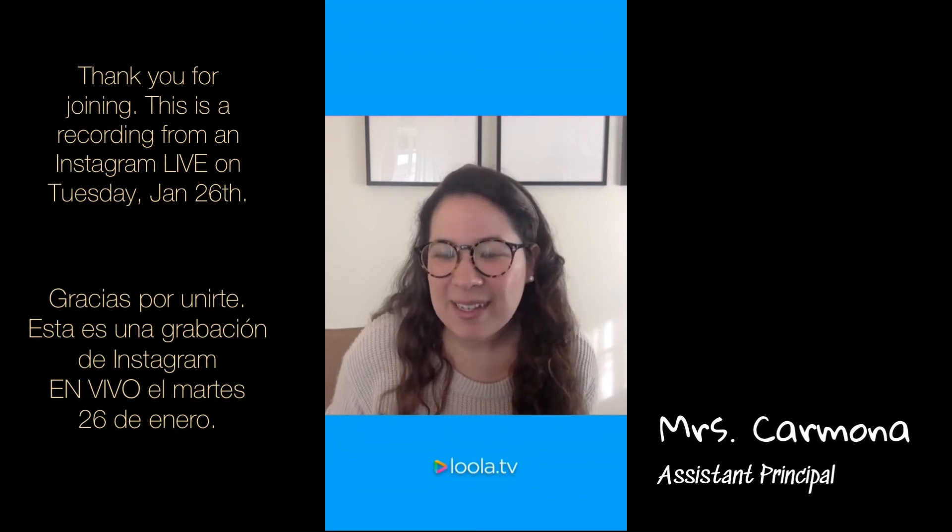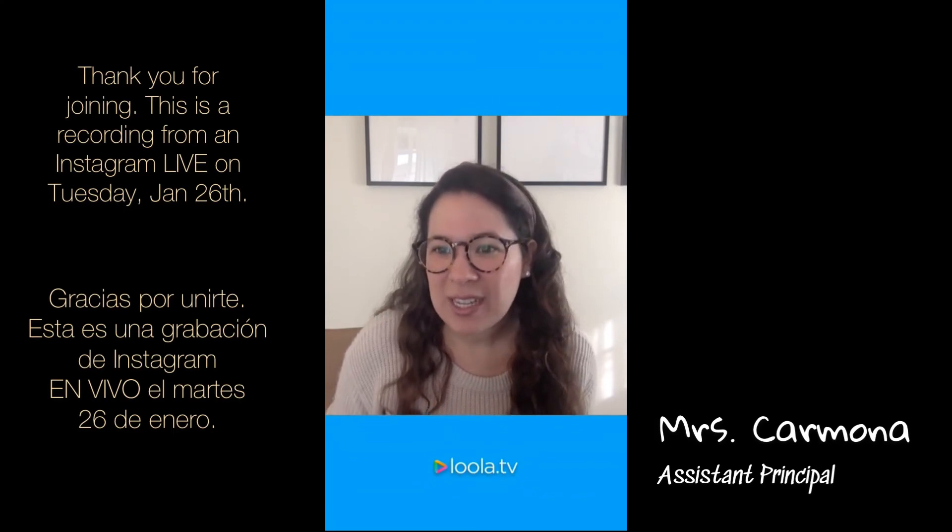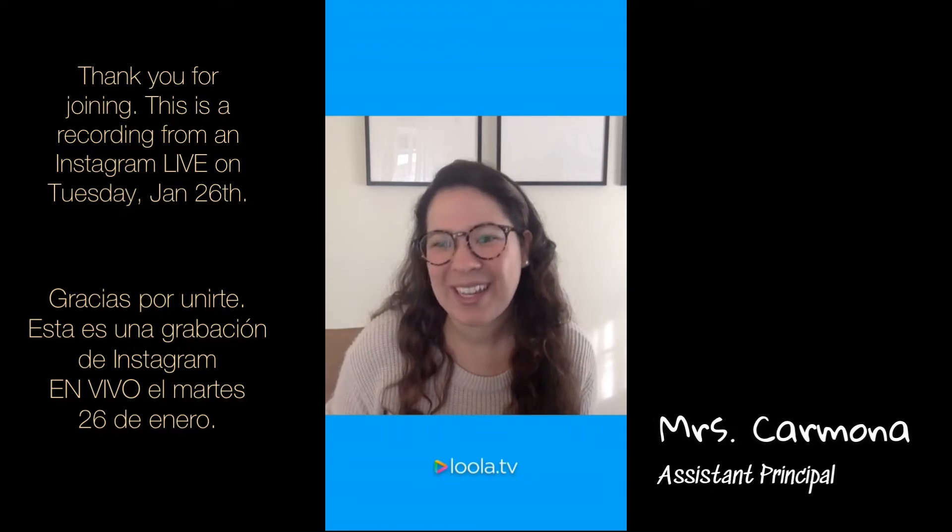I am Maribel Flores-Carmona, the Assistant Principal of Culture at Valor Academy Elementary School, and we're going to be doing a brief session on kindergarten readiness skills — the 10 abilities of preparation for kindergarten. We're going to talk about the 10 skills that we think are going to be really important as your students begin kindergarten next year for all of our new families.